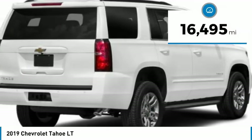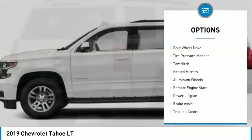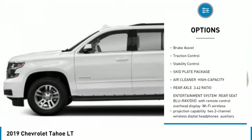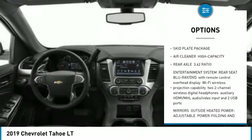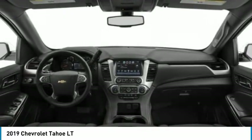This vehicle has less than 20,000 miles. Here are some of this vehicle's great options: four-wheel drive, tire pressure monitor, tow hitch, heated mirrors, aluminum wheels, remote engine start, power lift gate, brake assist, traction control, and stability control.